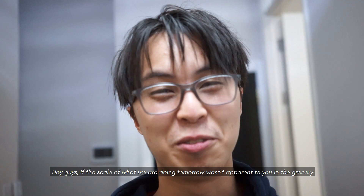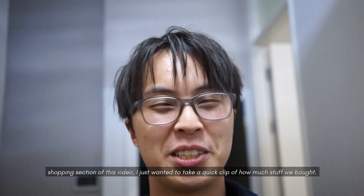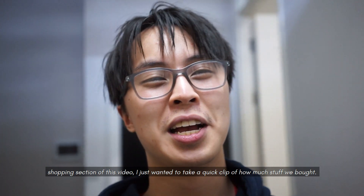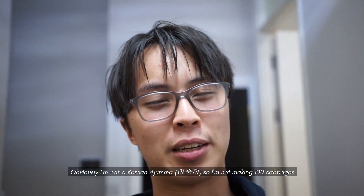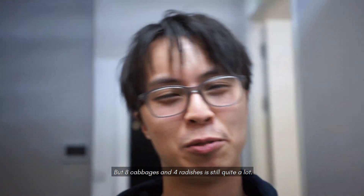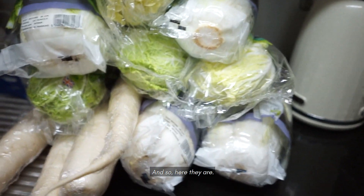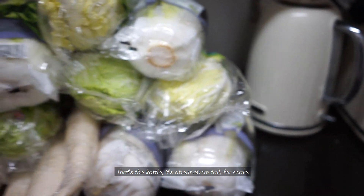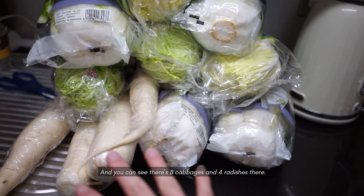If the scale of what we're doing tomorrow wasn't apparent to you in the grocery shopping section of this video, I just wanted to take a quick clip of basically how much stuff we've actually bought. I'm not a Korean ajumma so I'm not making like a hundred cabbages or whatever, but eight cabbages and four radishes are still quite a lot — that's the kettle for scale, it's about 30cm tall. You can see it's like eight cabbages and four radishes there.